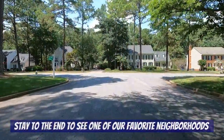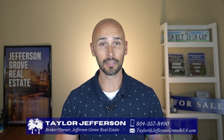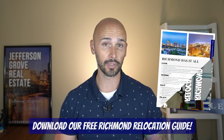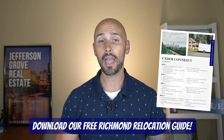I'll show you what your bubble would look like living in Short Pump, and be sure to stay to the end because I'm going to also show you one of my favorite neighborhoods in the area. If this is your first time to our channel, welcome. I'm Taylor Jefferson, and my wife Sarah and I own and operate Jefferson Grove Real Estate. We've helped tons of families relocate to Richmond, and if you're thinking about doing the same, be sure to download our free Richmond Relocation Guide. It's full of useful information all about Richmond and the surrounding areas. The link's in the comments below and on our banner image.